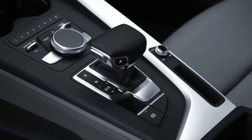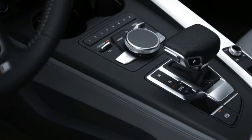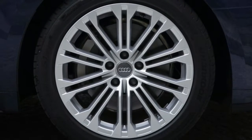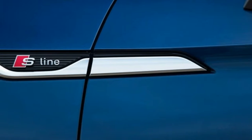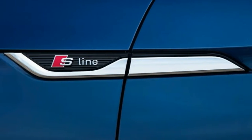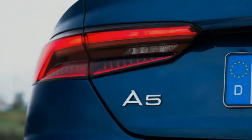The A5 may no longer be the haute couture choice in this segment — that title goes to the Mercedes-Benz C-Class Coupe — but there isn't a bad line on the new car, and it's more creased and toned than before. Given the bulging hood and chunky C-pillar, we'd say its gym membership is paying off.